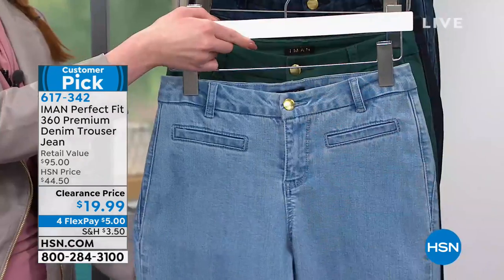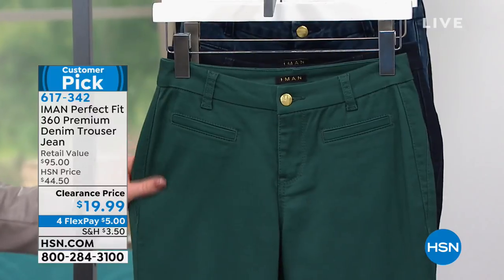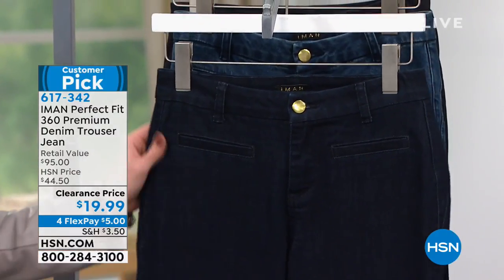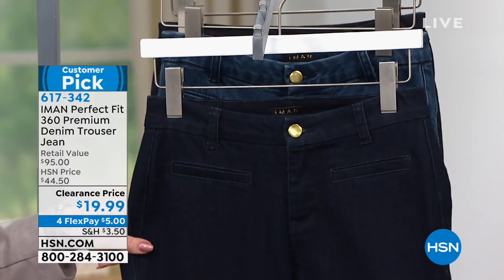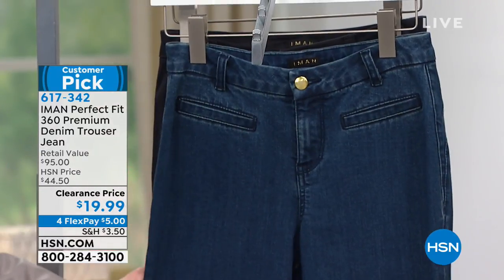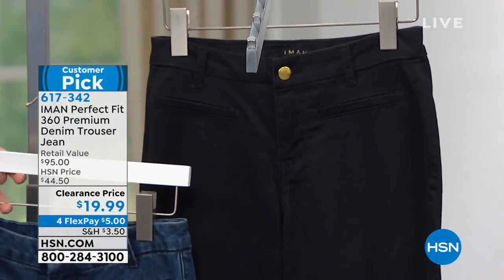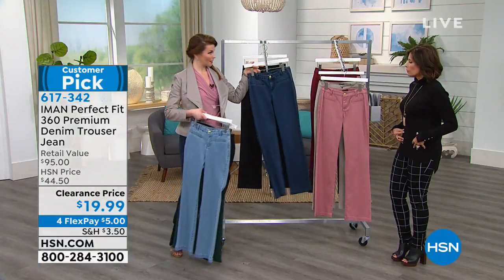We have the chambray available as well — that looks like the jade color. I love that shade. There's also the Midnight Blue — it's a true indigo, really deep. Classic denim — that's cute, kind of a medium denim. And then you have your black jean as well. Nice gold hardware on it.